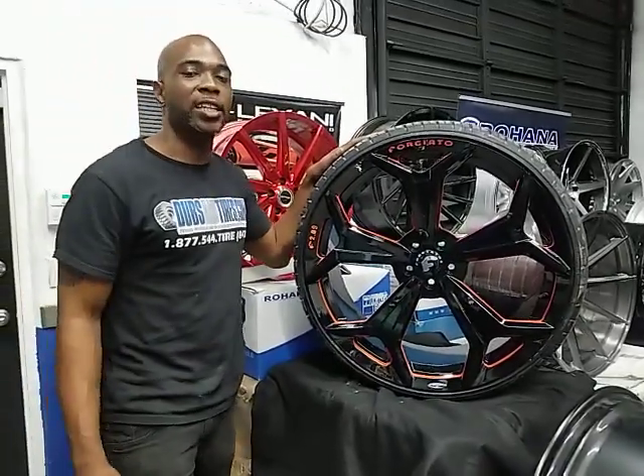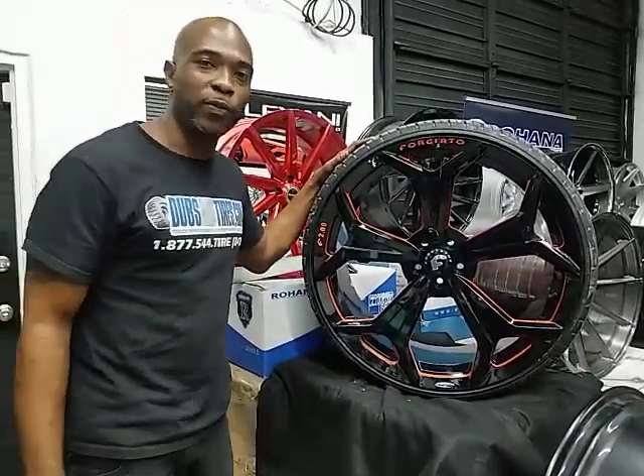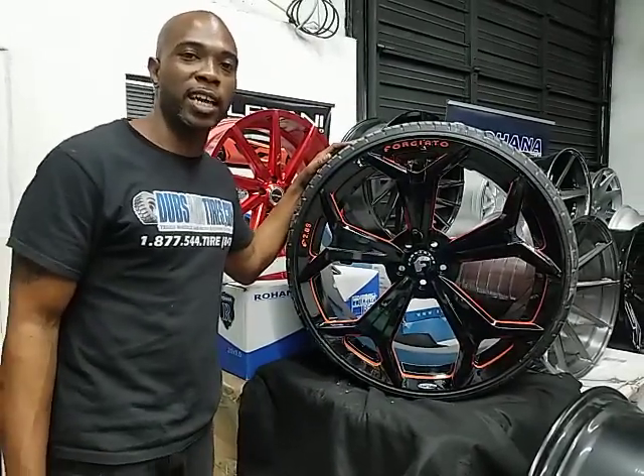You can find these wheels online at DeltaTires.com. Call us at 877-544-8473. This is Boyd KB from Delta Tires TV, signing off.